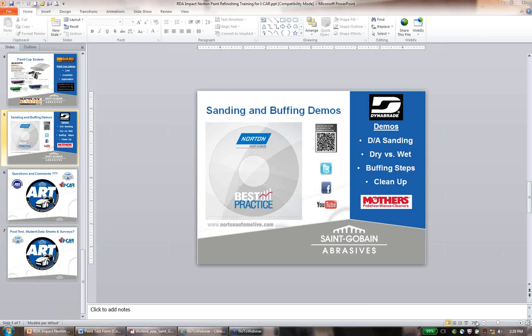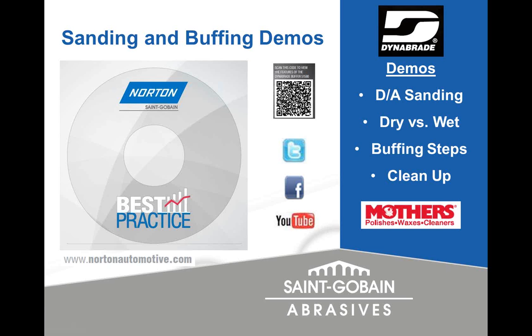That's the Mothers line we brought on last year — it just gives people more options. The Mothers video was actually filmed in our training center in Albany, New York. You can see the different steps. The video also featured that DynaBraid buffer I mentioned. Whether you're a wool pad person or a foam pad person, definitely the wool pad is the most aggressive but leaves the most swirls, while a foam pad is less aggressive with fewer swirls — it's a trade-off depending on your preference.